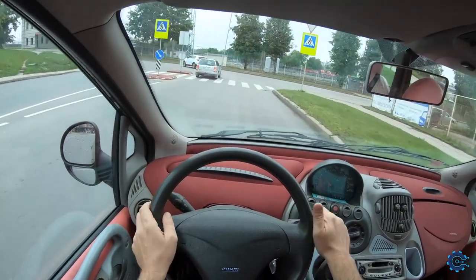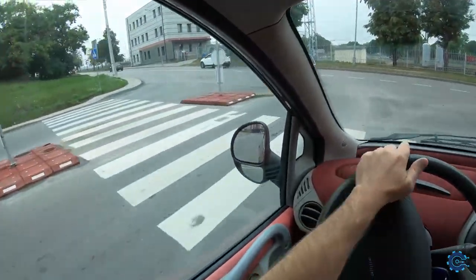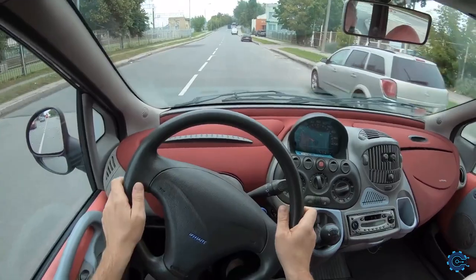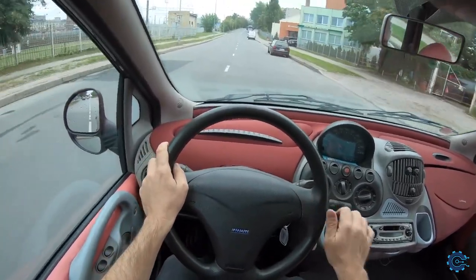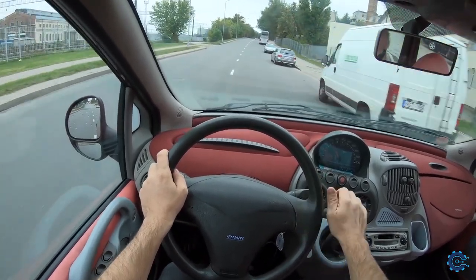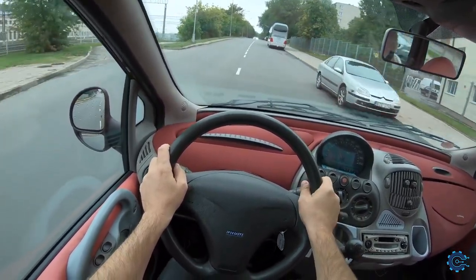As Auto Express once noted when the midlife facelift came along: success will rarely come to a family car that not only scares children, but makes their parents wince too.